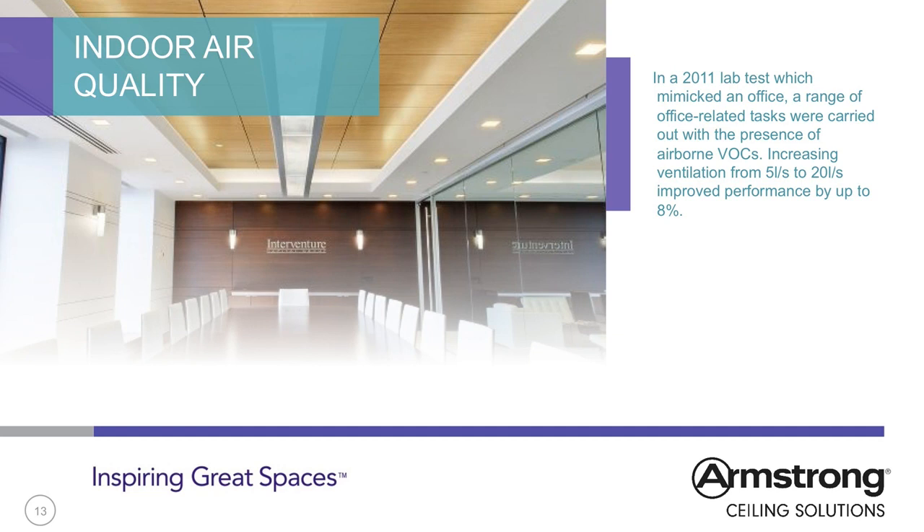In a 2011 lab test which mimicked an office, a range of office-related tasks were carried out with the presence of airborne VOCs. Increasing ventilation from 5 litres per second to 20 litres per second improved performance by up to 8%. Reduced absences may also be a key indicator of the benefits of good indoor air quality. Short-term sick leave was found to be 35% lower in offices ventilated at 24 litres per second compared to buildings with rates of 12 litres per second. The same study estimated the value of increased ventilation at $400 per employee per year.